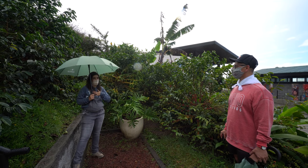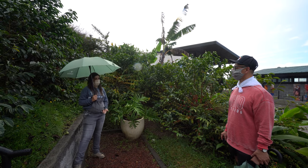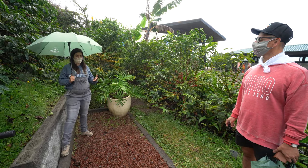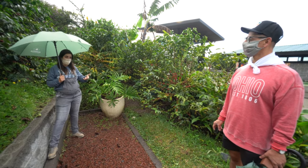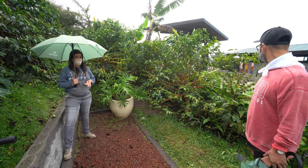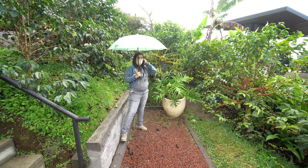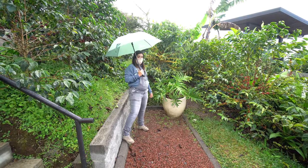Starbucks, by preference, will only buy Arabica coffee, and Costa Rica is 100% Arabica. There are around a thousand different varieties of Arabica — everything tastes like coffee, but like wine or apples, each has a different aroma, flavor, and cup profile. Because this is our research and development farm, we have more than 400 varieties. Some ripen red and some ripen yellow.